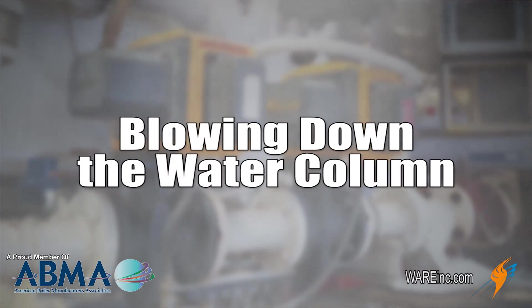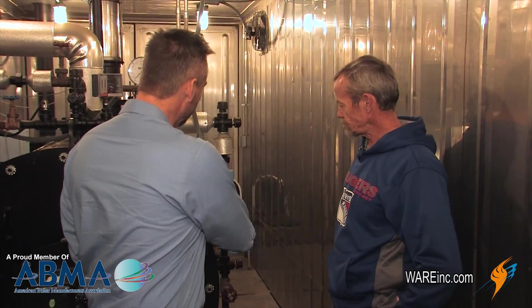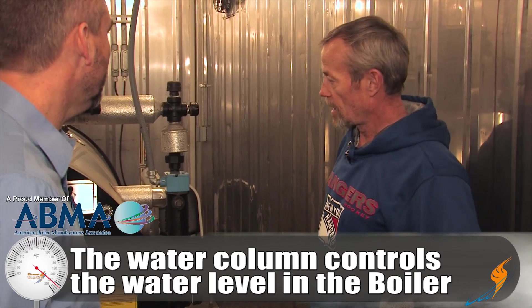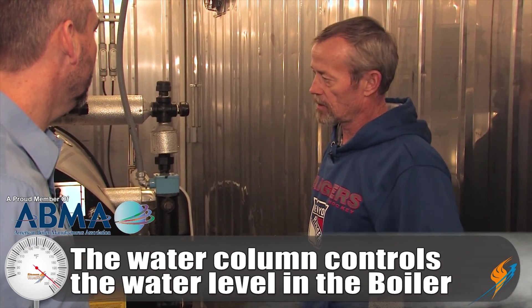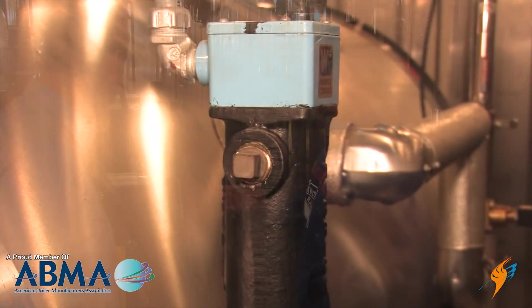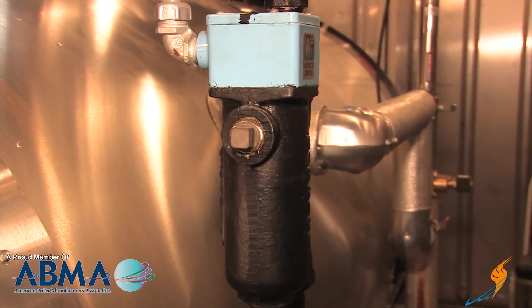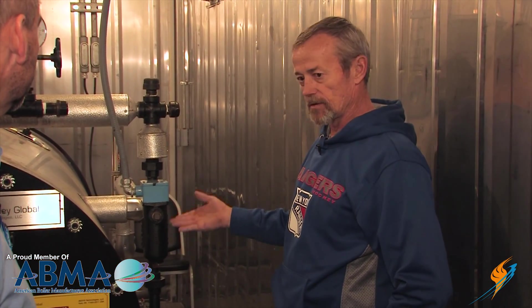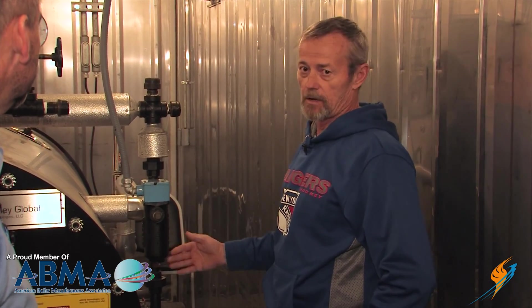We've moved to the front of the boiler and now we're going to be doing the water columns. What is the water column for? It's to control the level of the water in the boiler and to prevent the boiler from going out on low water. It has switches in it that will shut the burner off if the water gets too low. Sediment will settle in this bowl just like it does in the bottom of the boiler, so if too much builds up, the float or the probes will not detect low water conditions, and you have to blow that column down to blow all that sediment out.